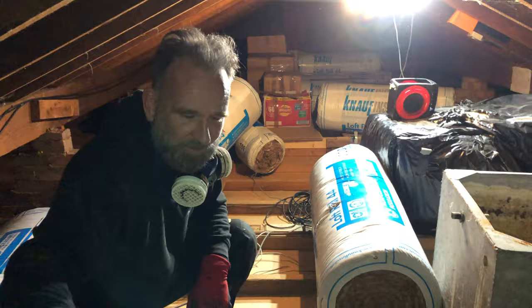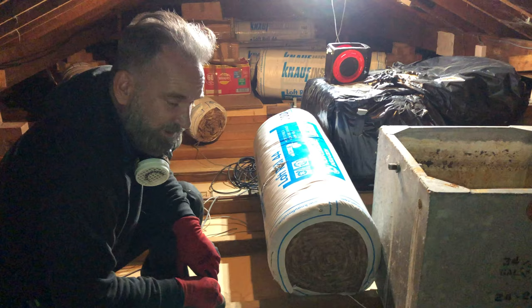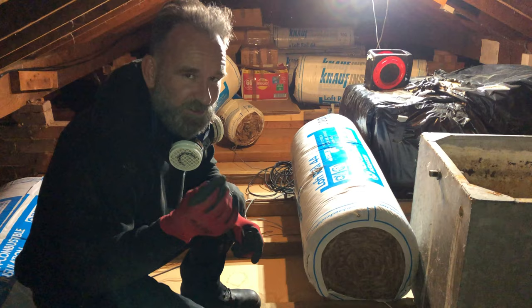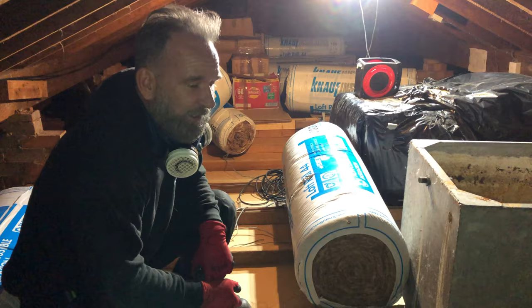So here we are now - we've got all the insulation out, all the droppings, mouse droppings, rat droppings, everything. You can still see there's a little bit of staining from the rats' urine, but we've sprayed with a biocide now which kills all the bacteria and fungus and everything else that was growing in here. It's actually the bacteria itself that smells - the bacteria in the poo and the urine - so when we kill the bacteria, it doesn't smell anymore.